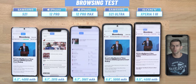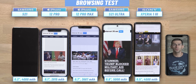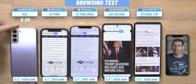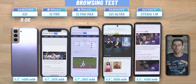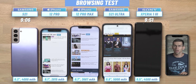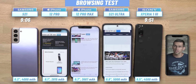Fast forwarding to the first phone to tap out: on this browsing test it's the Galaxy S21, with its 4000 mAh battery, scoring 9 hours and 6 minutes. We flip it around and keep going with the other phones. And surprisingly, it's the Xperia that dies next, at 9 hours and 51 minutes — which is just okay. Surprisingly, even the compact iPhone 12 Pro still has juice left at this point.